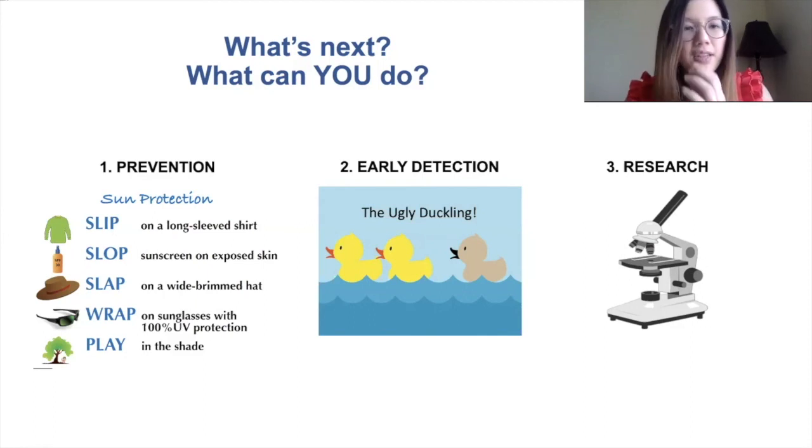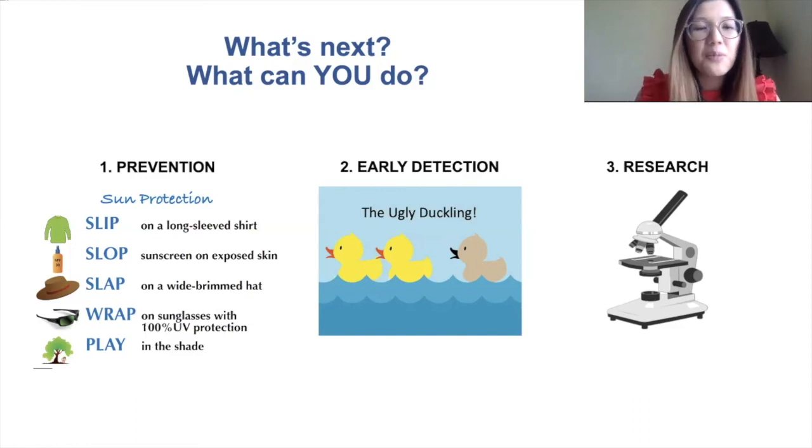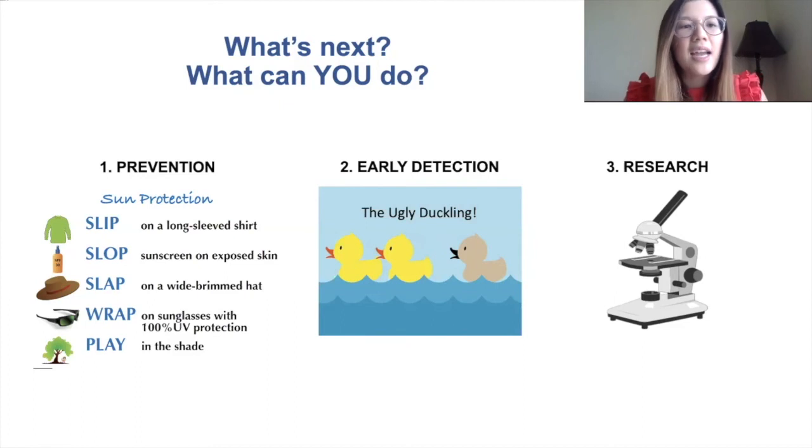Some other questions we can ask are looking at these medications in other types of cancers, and discovering new medications that target other mutations. There are so many questions about melanoma that still need to be answered.